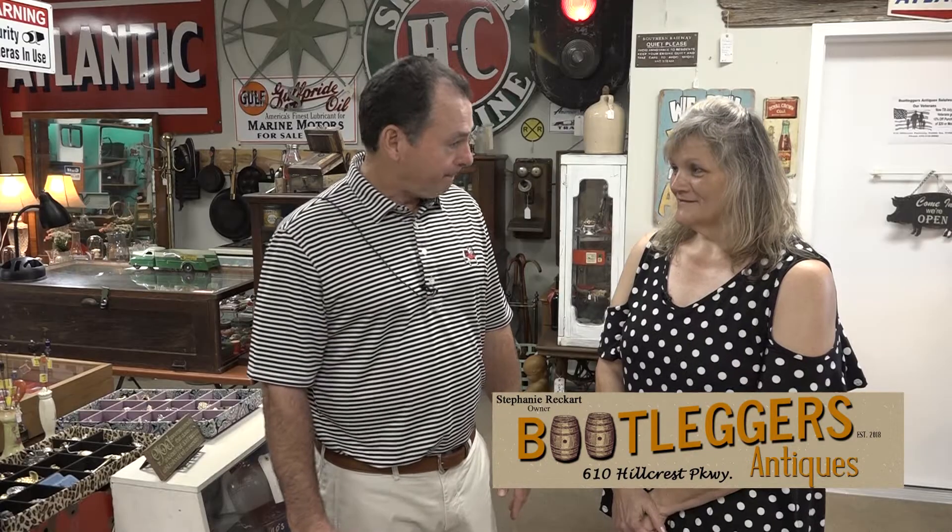They're not painted signs — they're porcelain signs. So how old will that Coke sign be? 1940s.